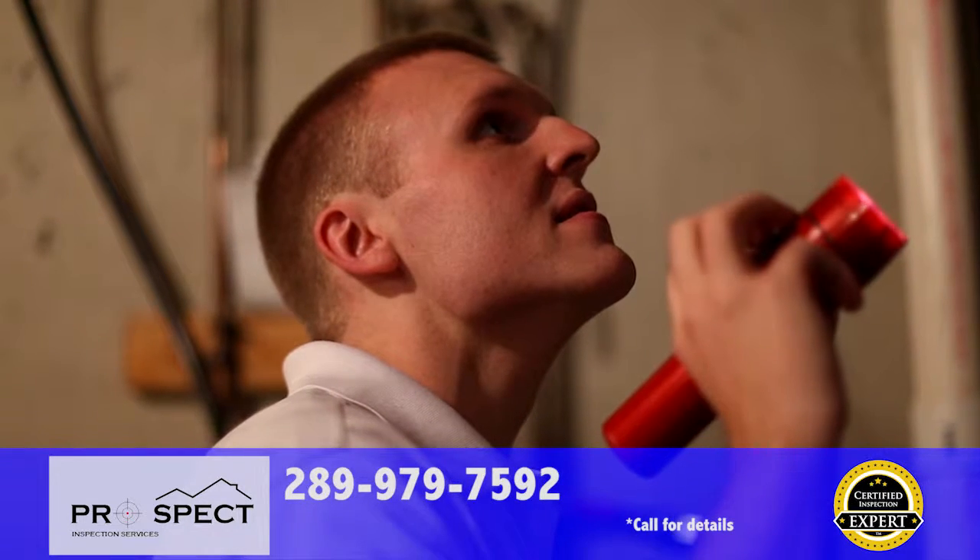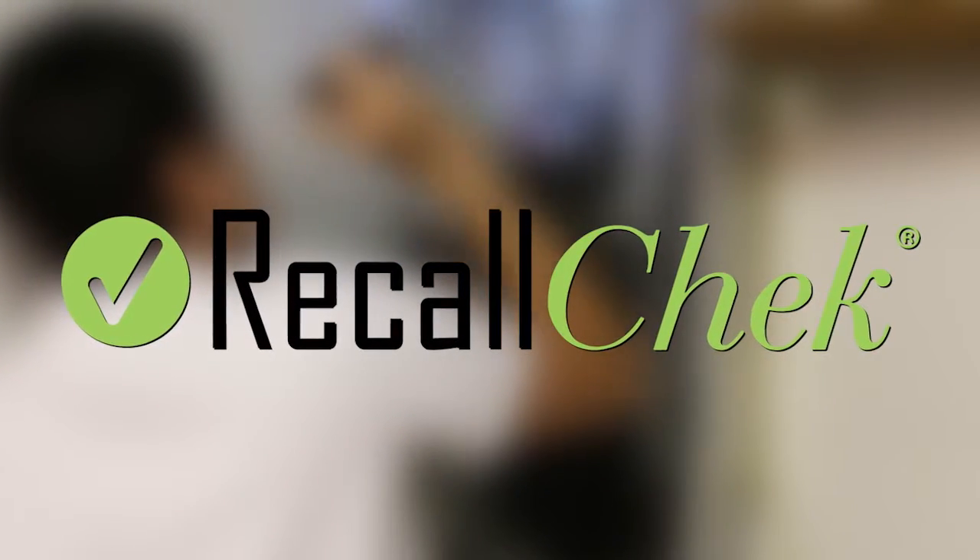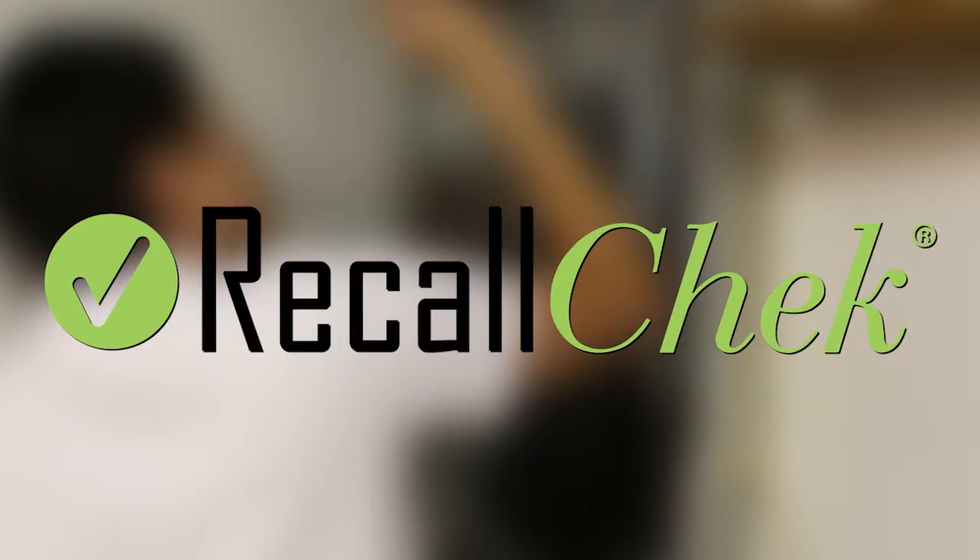With a certified inspection expert, your satisfaction is guaranteed and you deserve the best. Each inspection we perform comes with Recall Check, free of charge.